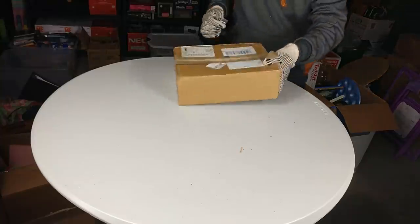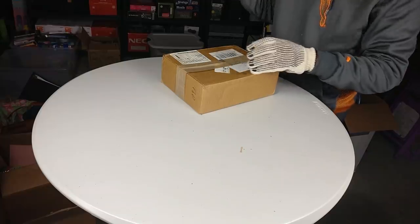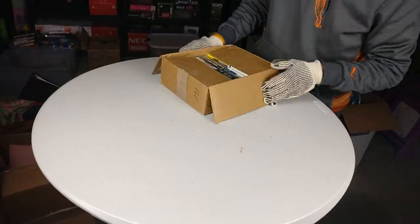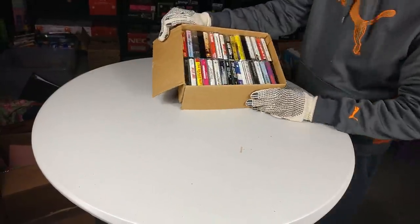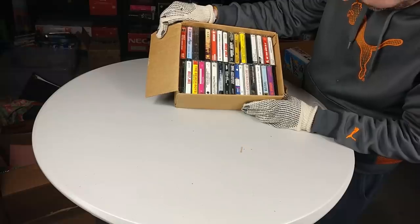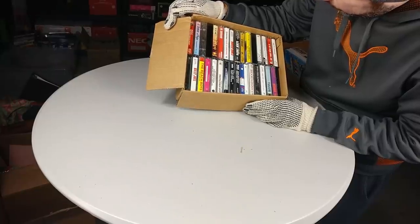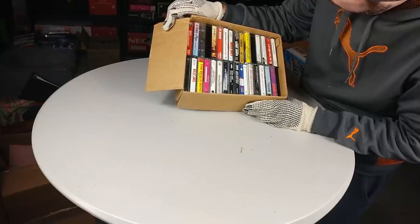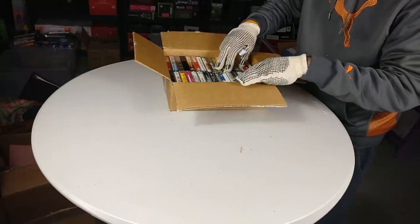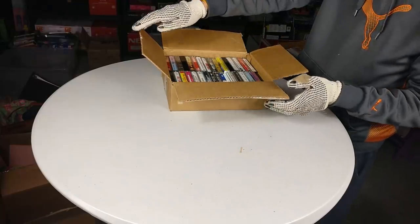Here's a small box — a bunch of cassettes. You got Elton John, Stevie B, Madonna, more Elton John, The Beach Boys, Billy Joel, Simon and Garfunkel 'Bookends' — that's a good one. Nothing probably worth a lot of money since cassettes just aren't worth that much, but hey, cool.